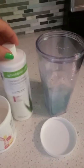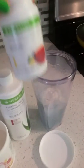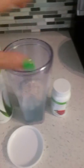So I'm mixing this with my herbal aloe concentrate — you can add the tea too if you want, because you can mix the ingredients together. This is my morning boost, and that's what I wanted to show you.